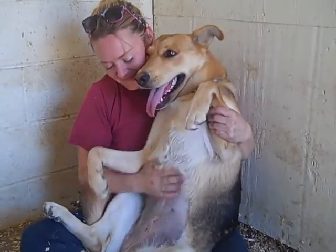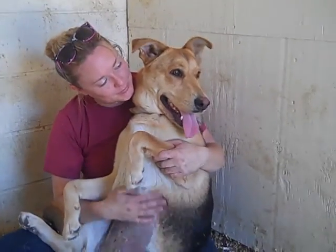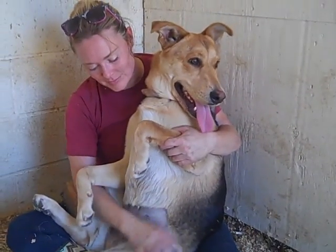She came to the Balden Park Animal Care Center as an owner's surrender on July 22nd. We're not given a reason, but all we know is that she's amazing and we love her.